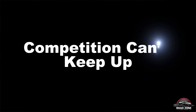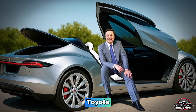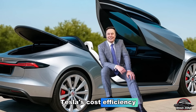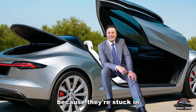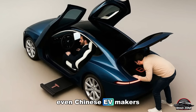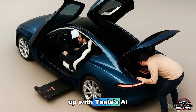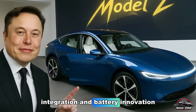Legacy automakers are terrified. Ford, Toyota, and Volkswagen can't match Tesla's cost efficiency because they're stuck in old manufacturing methods. Even Chinese EV makers like BYD are struggling to keep up with Tesla's AI integration and battery innovation.